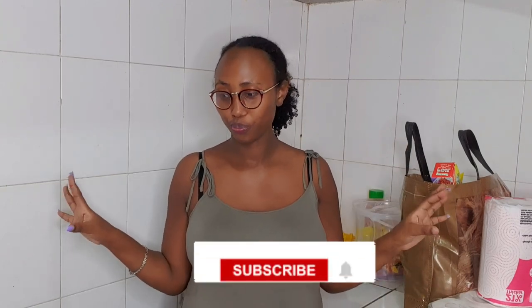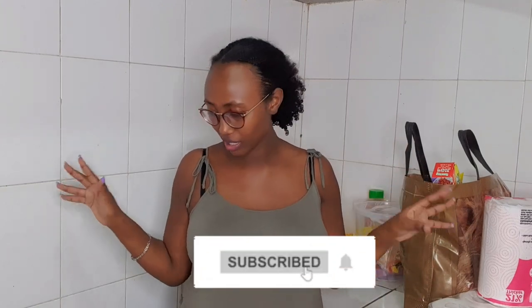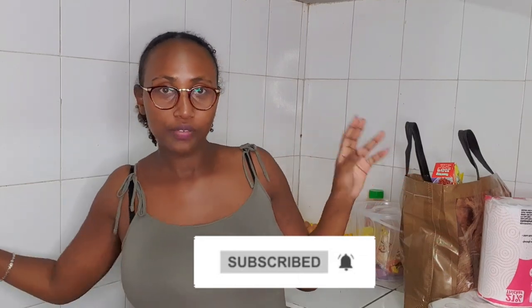Hi guys, welcome back to my YouTube channel. If you're new here, karibu sana. My name is Mama Atara. If you're a returning subscriber, hi guys - thank you for always coming back. Today we are doing a huge, huge, huge grocery haul. I don't know if I should show you.